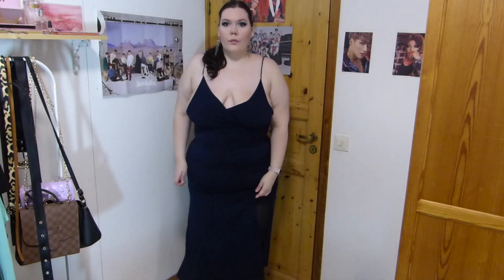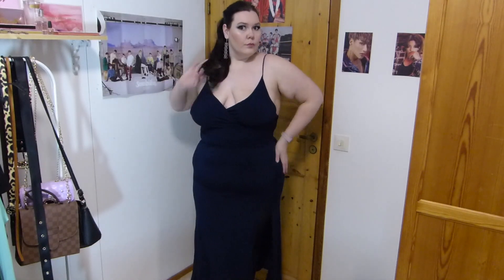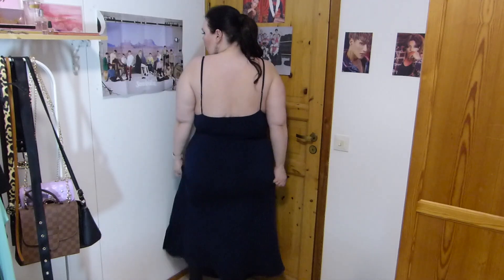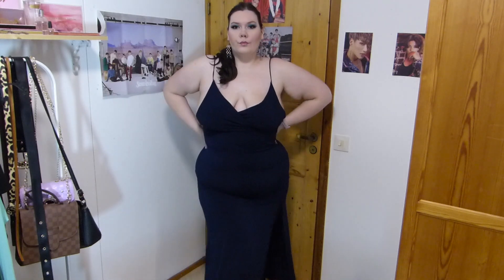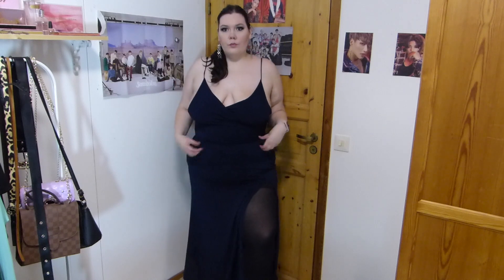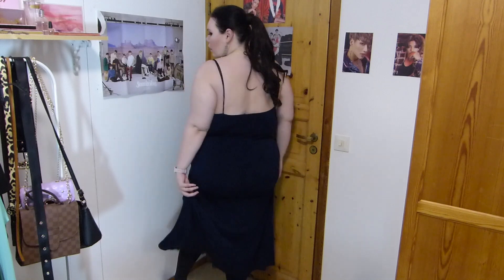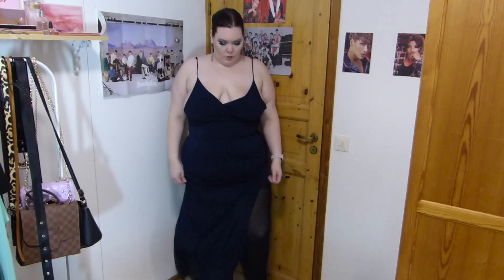I saved the best for last — I have a couple of dresses from Fashion Nova. I love my Fashion Nova dresses. This first one I got in a size 2X. It was an option for my birthday party, which got canceled or moved to the summer. But I'll still wear it somewhere else. It's just absolutely stunning — it's slinky but I think it's still pretty flattering. It has adjustable straps, and I did tighten them quite a bit because the straps were really long. I think this is sexy and elegant, and it's also super comfortable. Definitely a favorite.